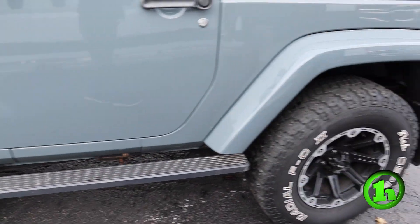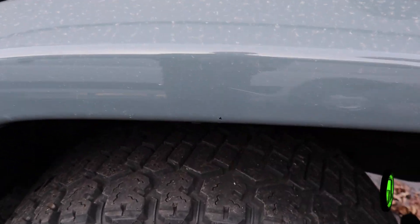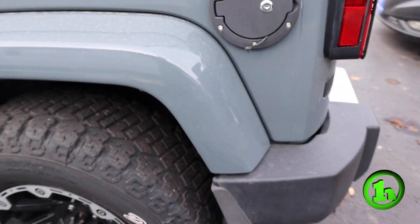You got some running boards, and there might be a couple of scratches and little paint chips here and there — it is a 2015.